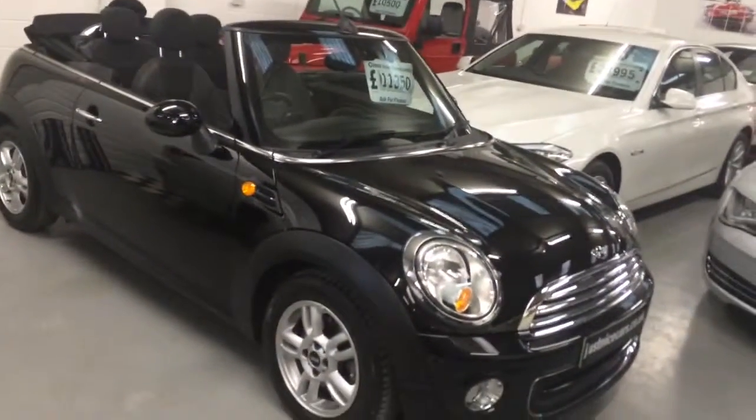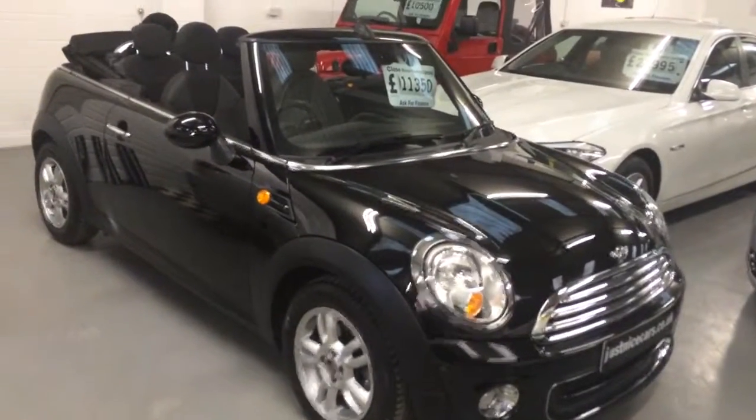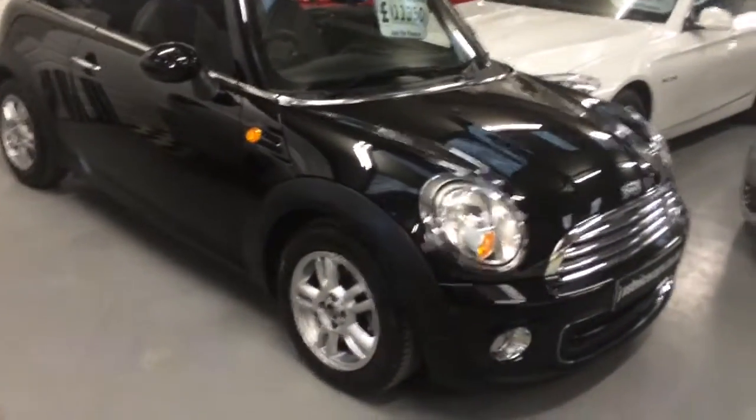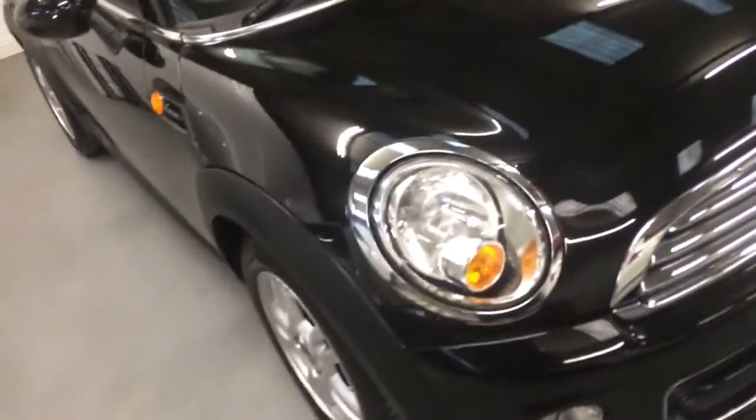Hello, my name is Toby Atkinson. I'm just going to show you around this 2013 Mini 1 Convertible. I'm just going to start off at the front and show you around the car.